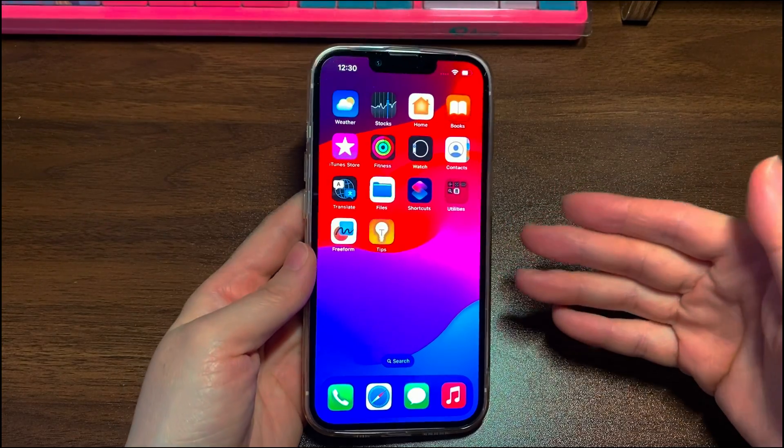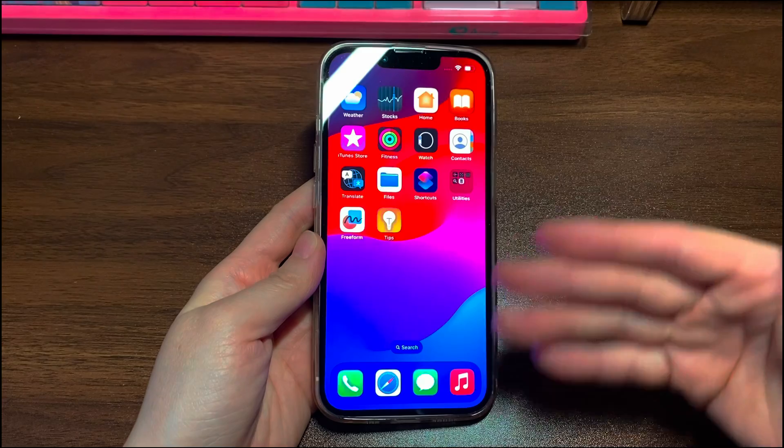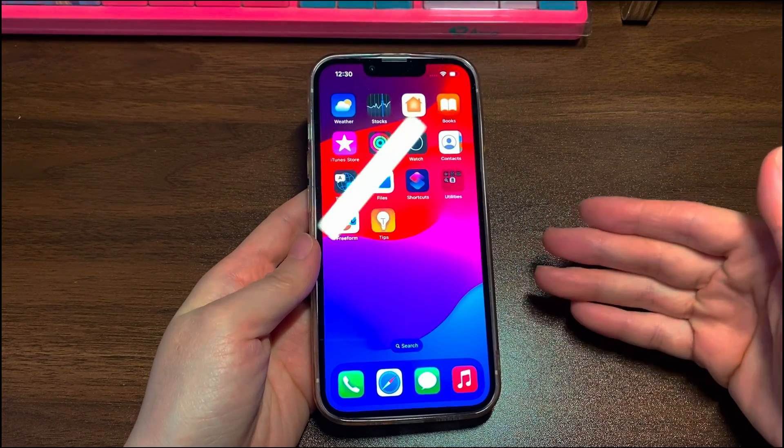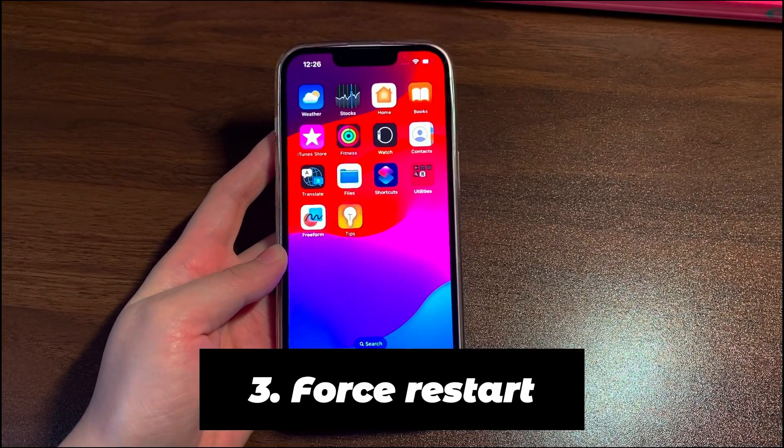If it remains unresponsive or it won't let you swipe the power off slider to turn off, try the next iPhone 12 screen not responding to touch fix. Step 3: Force Restart.